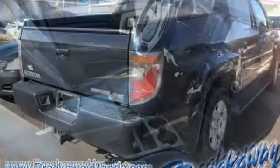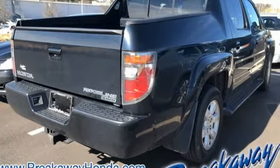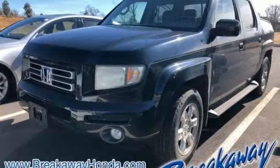New Car Test Drive notes we found the driver and front passenger seats to be roomy, comfortable and supportive with plenty of adjustment range for rake and travel.